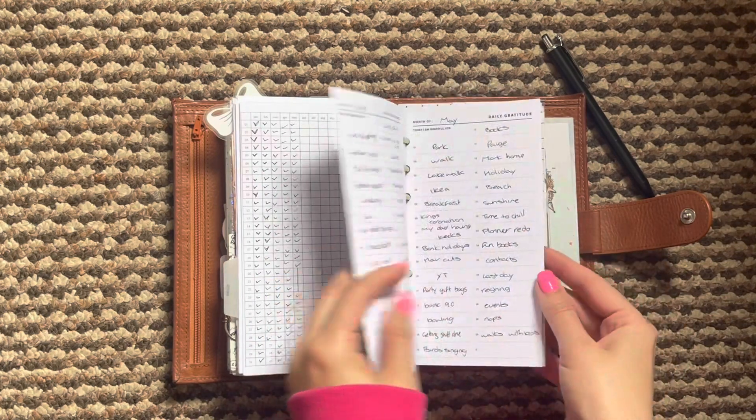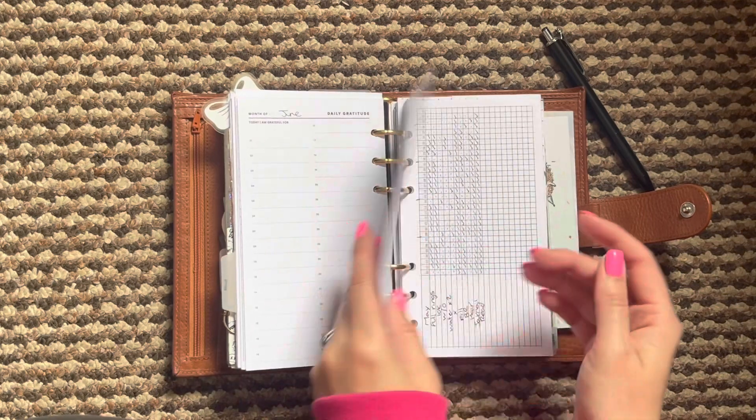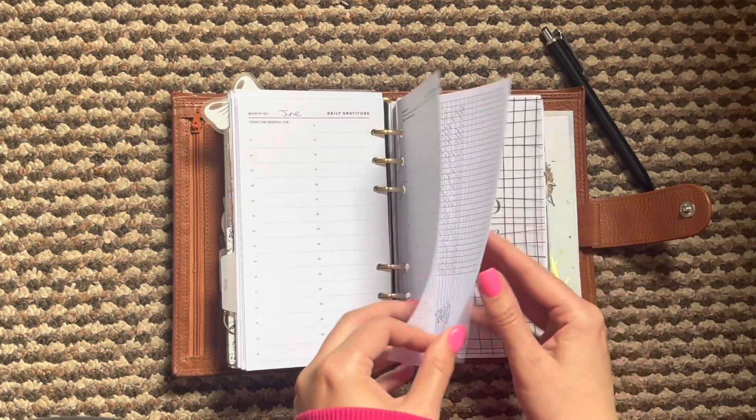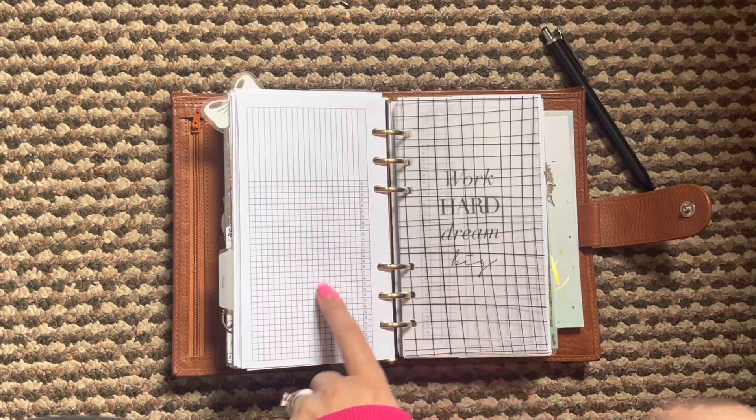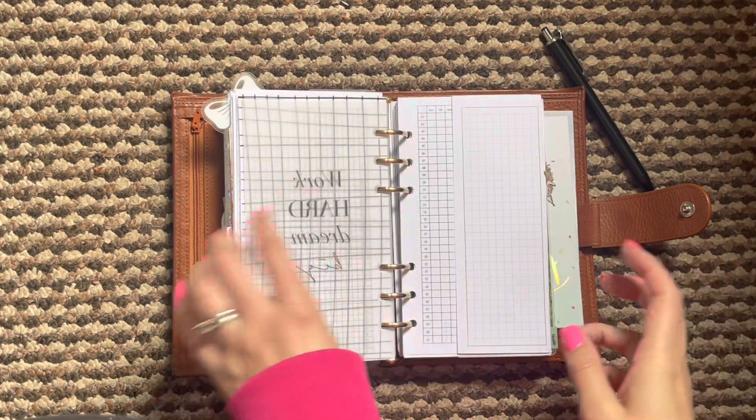I did fill in my daily gratitude here as well — I have one set up for June already. And then I have my monthly tracker here all ready to go, I just need to finish setting that up for June.